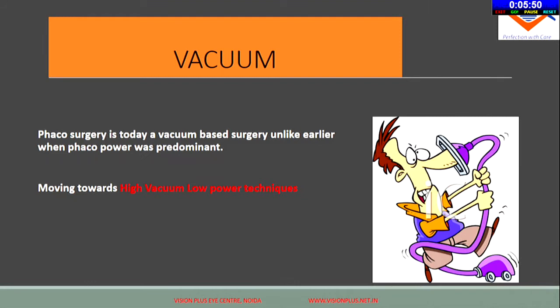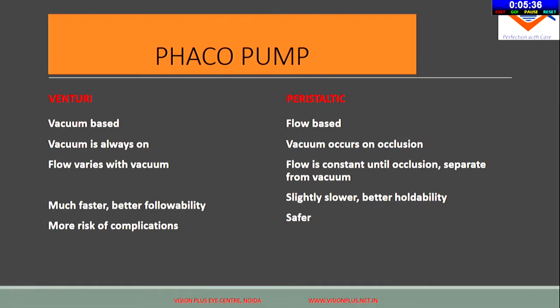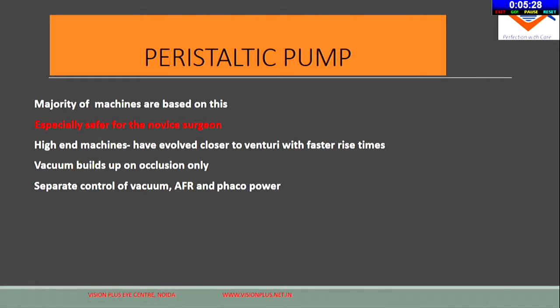Technique has moved from FECO-based surgery more toward vacuum-based surgery. We need machines that can give higher vacuum without causing surge. You have either venturi-based systems or peristaltic-based systems. The peristaltic pump is usually a safer option and the majority of machines are based on this. Higher-end machines have evolved closer to a venturi system where the rise time is very rapid, and vacuum builds up only on occlusion, so it is much safer.